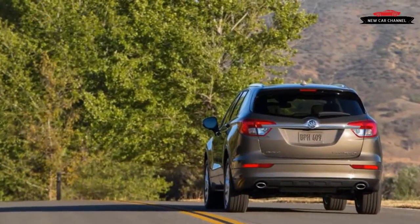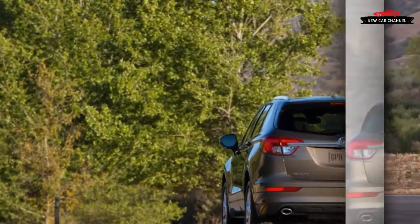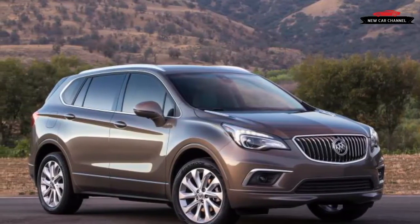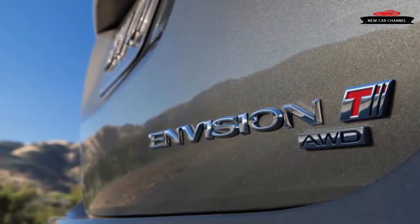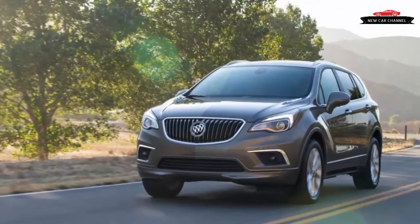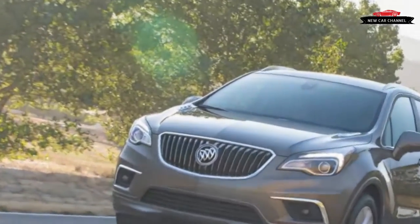It has been evident for some time that crossover SUVs are where the action is in the US market. The selection at Buick, however, has been slow to grow. True, the large three-row Enclave has been around since the 2008 model year, and in 2013 Buick was one of the first to field a subcompact crossover — the pint-sized Encore — which turned into a surprise hit. But in the vast space between those bookends, Buick's shelf was empty.